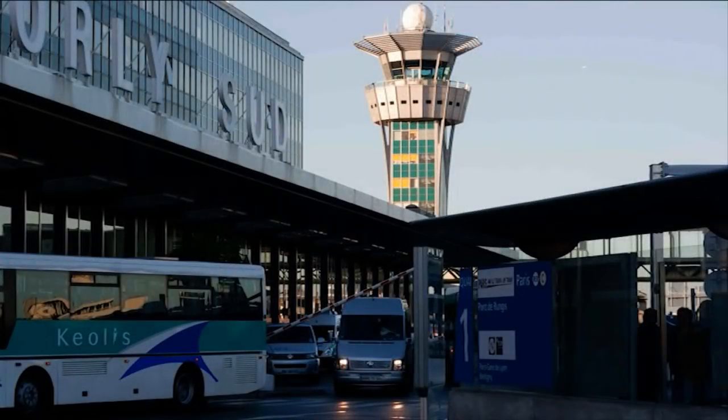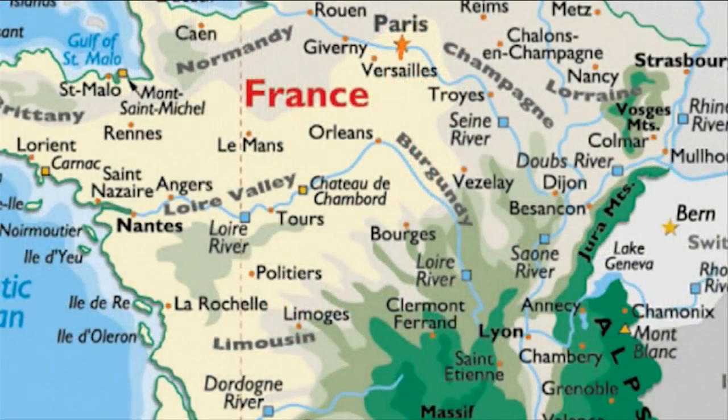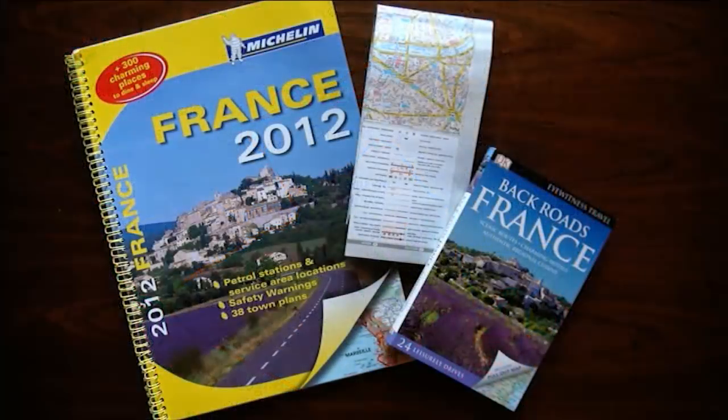Next morning we caught the train to Orly Sud to pick up our brand new Peugeot. Our plan for the next 10 days was to drive to Versailles, Le Mans, Loire Valley, La Rochelle and on to the Dordogne region. Useful navigation aids we took with us were a Michelin road atlas, a full-size map of France and the book Backroads of France.